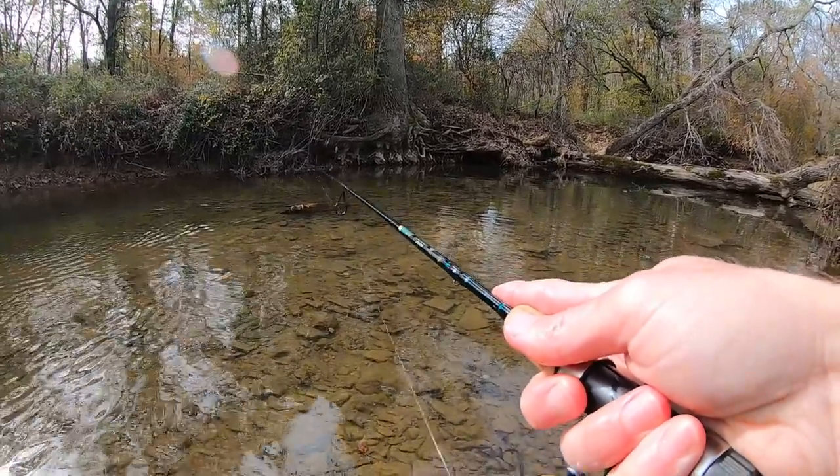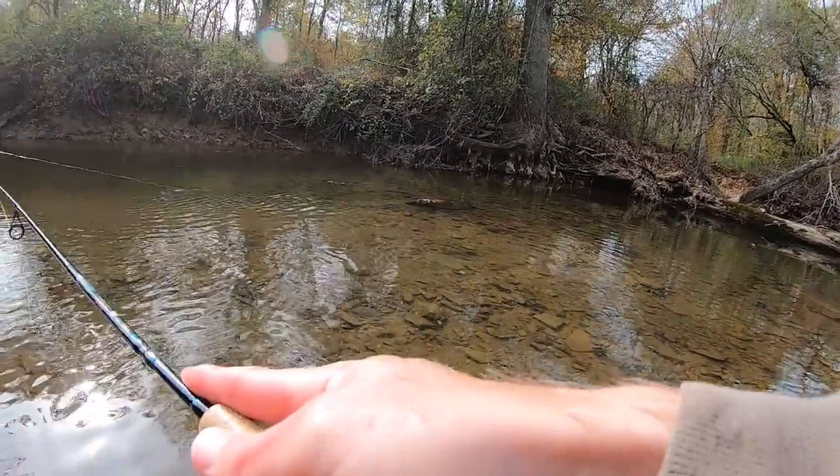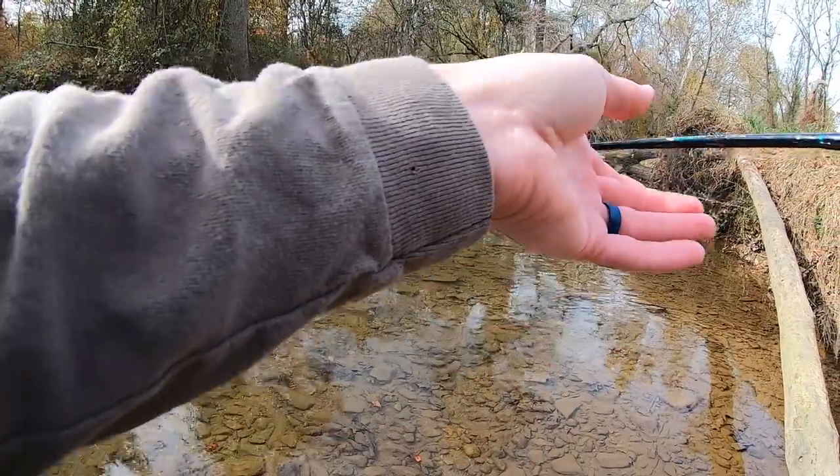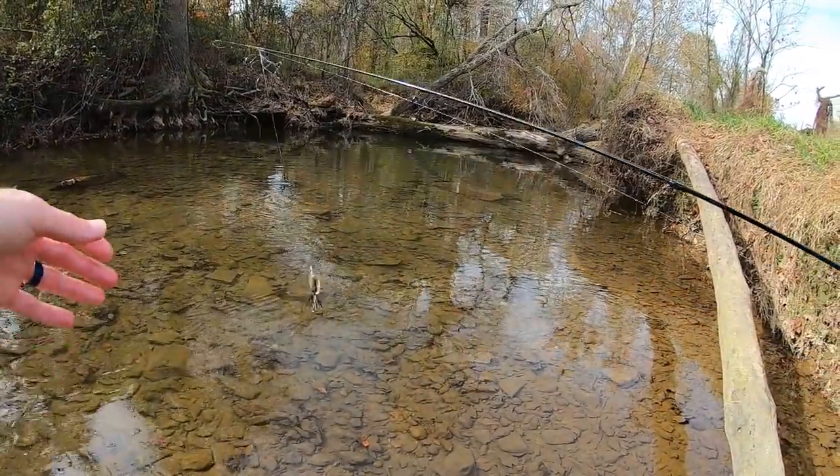There's one. Got him. Oh, how did he get off? Look what he did to my line.